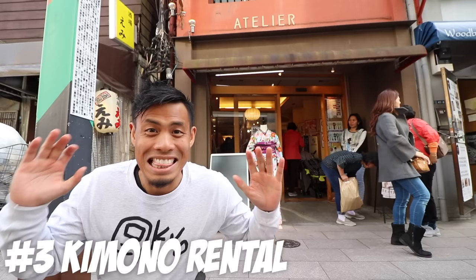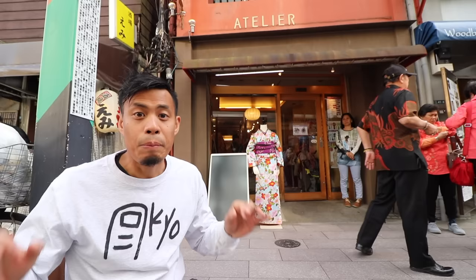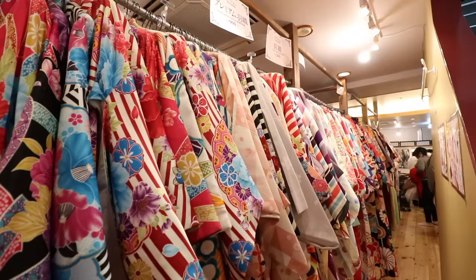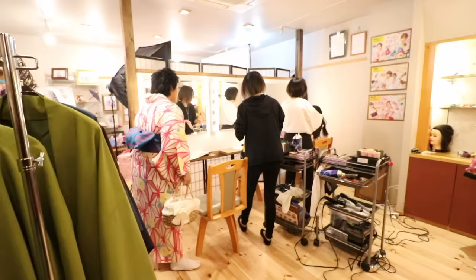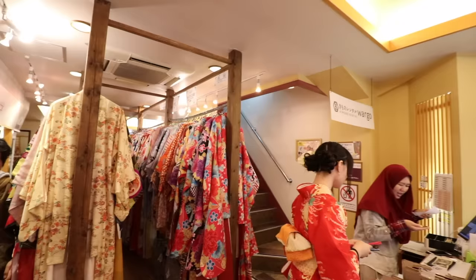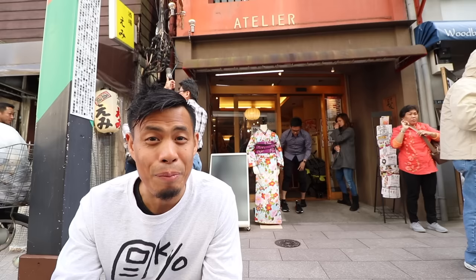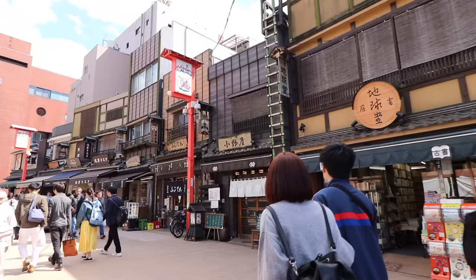Number 3: Kimono Rental. This is Wargo — it's a kimono rental place where you can rent a kimono and walk around Asakusa. They have so much variety, and don't worry if you don't want to go to this specific place, there are a lot of them in Asakusa. The package usually includes everything from sandals to hair accessories. These places do get very busy, so best to make your reservation. The basic rate for a kimono rental is about 3,000 to 4,000 yen, but if you start adding extra options it will cost a little bit more.